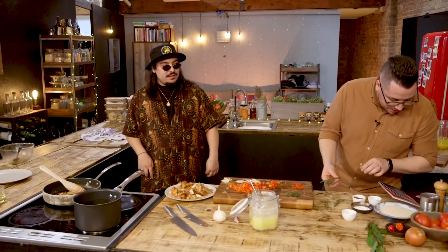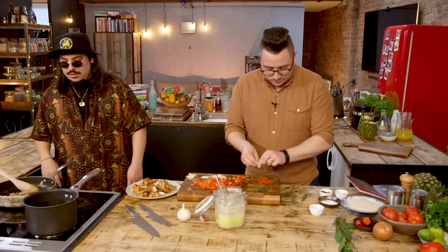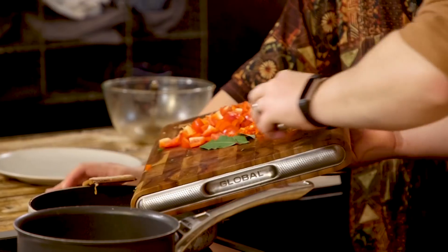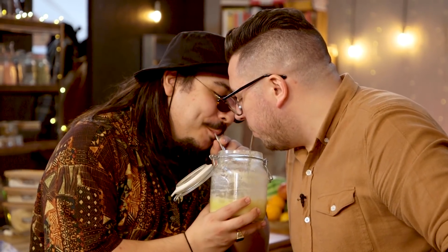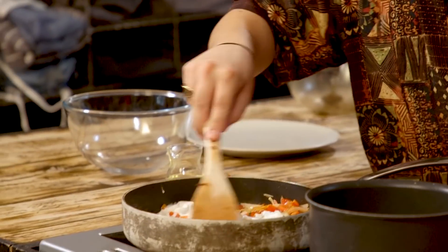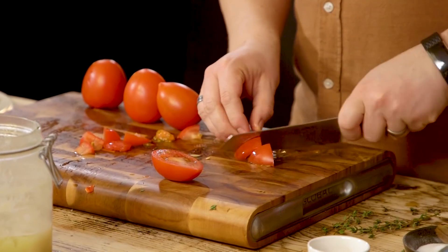Add the peppers, garlic, chilli, thyme, and bay leaf to the pan. Fry for another five minutes and pour in the coconut milk. Low heat, 20 minutes. Roughly dice tomatoes into three centimetre chunks. Add them to the stew along with the reserved fish.